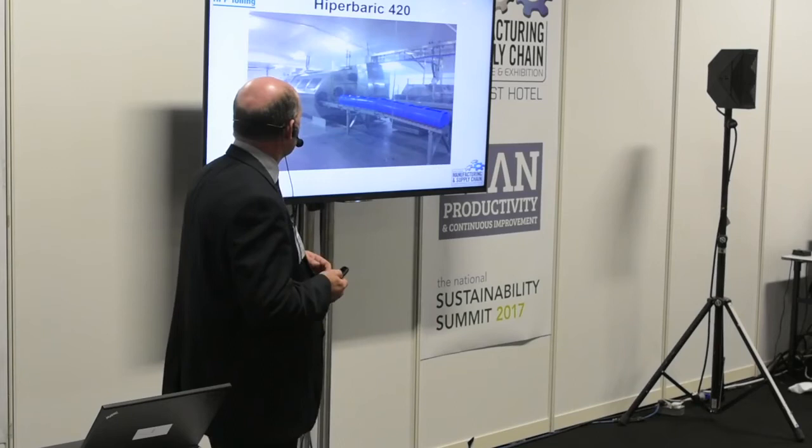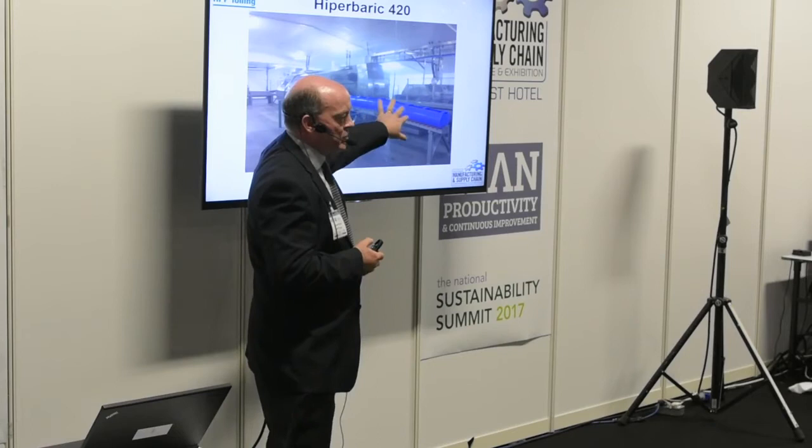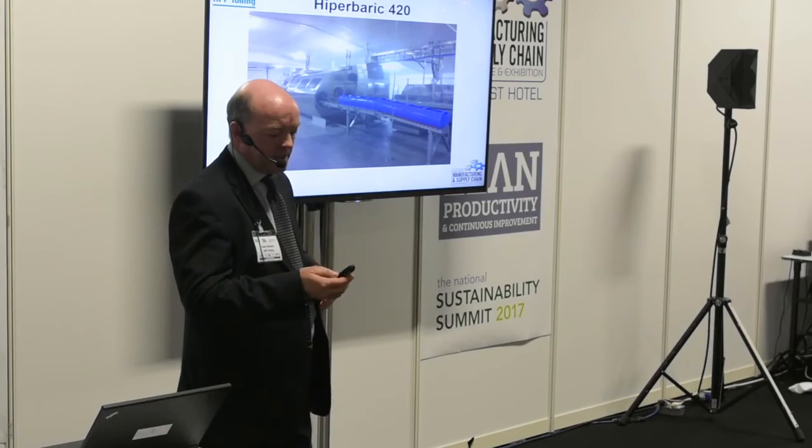This is a picture of the actual machine itself. It's quite a large machine — about 15 metres in length. These are the baskets I mentioned — four per cycle, so 200 kilos of product goes in each cycle, taking about nine minutes.